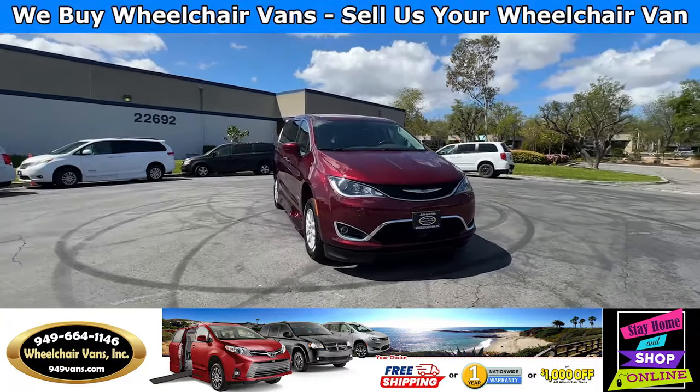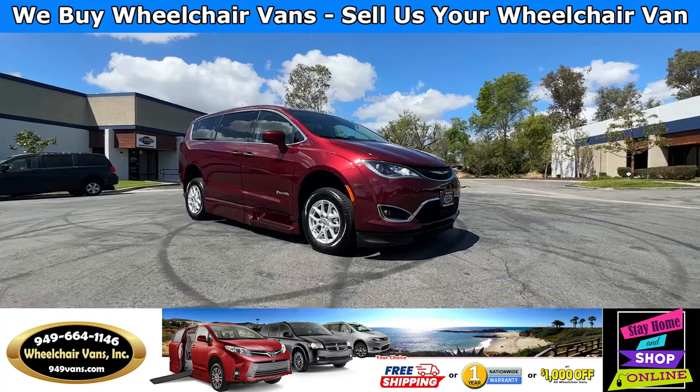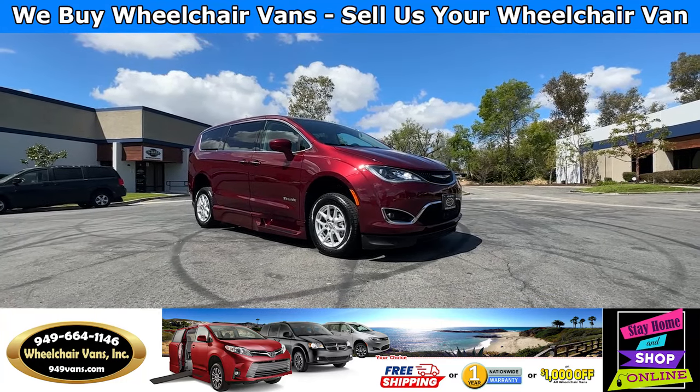Hello and welcome to Wheelchair Vans Inc. Today I will be going over a 2020 Chrysler Pacifica equipped with the BraunAbility Foldout Ramp.